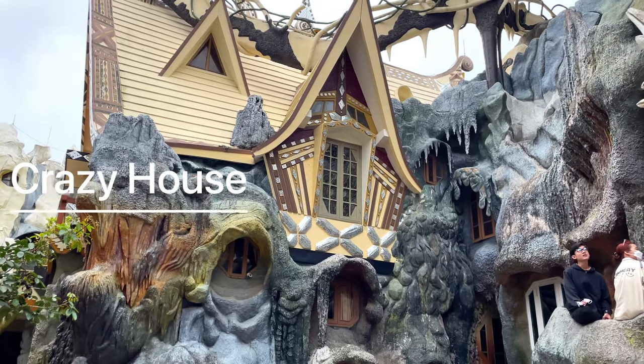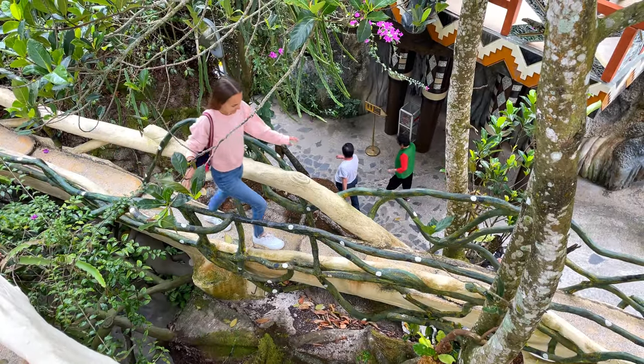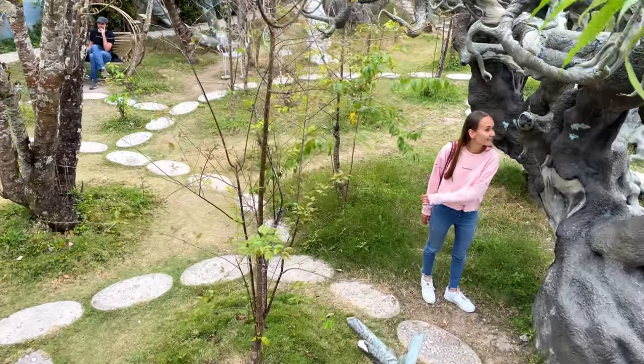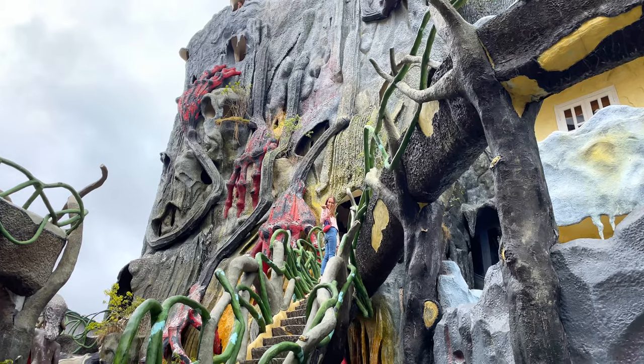One of the most iconic landmarks in Dalat is the Crazy House, a whimsical and quirky building that looks like something straight out of a fairy tale. It resembles a giant tree with intertwined branches, roots covered in cobwebs, overgrown with mushrooms and inhabited by animals.